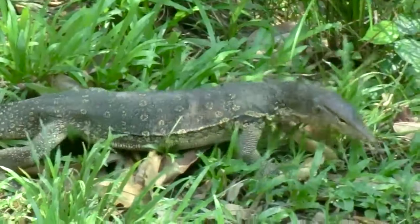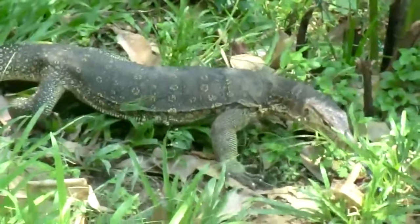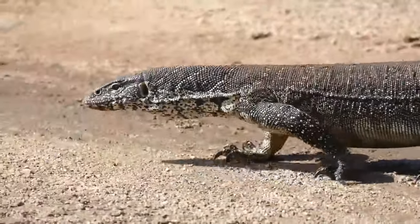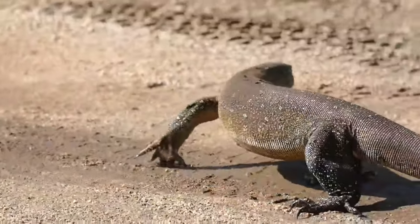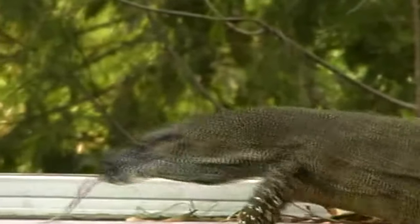Monitor lizards aren't native to the Western Hemisphere. However, they can be found there as invasive species. Typically, the monitor lizards found living in non-native habitats, like the Americas, were released by pet owners, or are the offspring of monitor lizards released by pet owners.